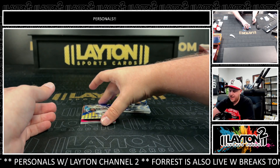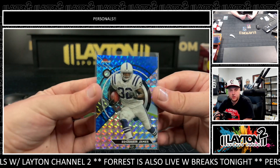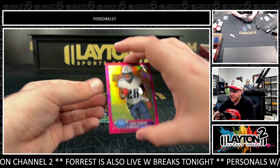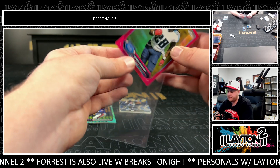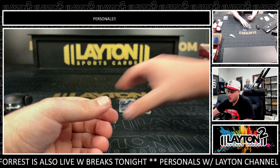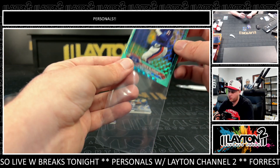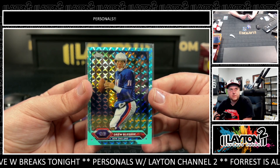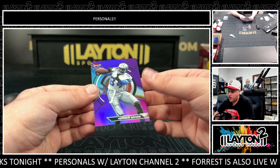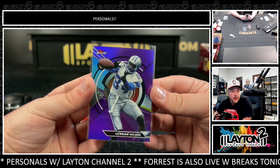Starting off is an Edgerrin James, that is to 299 on the Finest for the Colts. On the blue geometric, got a pink CJ2K — Chris Johnson at 399 for the Titans. We've got a Drew Bledsoe, that is to 175 for the Patriots. And we've got a Herman Moore on the Finest, to 250 for the Detroit Lions.